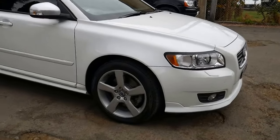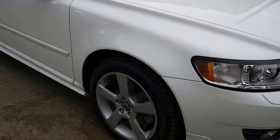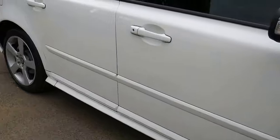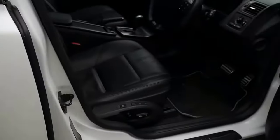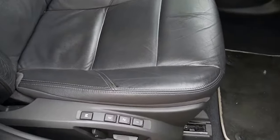We've got a gorgeous car here today. It's a 2012, the very last of this beautiful V50 Volvo series in the top of the range T5 R-Design. It's only travelled 69,000 kilometres, and it's loaded with features. Have a look at the condition.